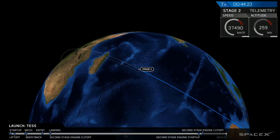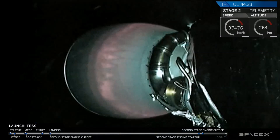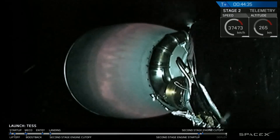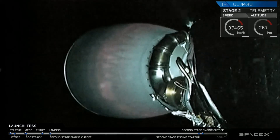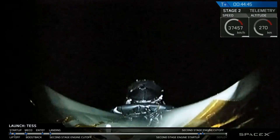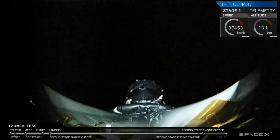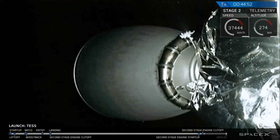The way that works is there is a payload adapter sitting on top of the second stage, and Tess is attached to that via a clamp band, which is basically like a banded spring. We'll send a separation signal to Falcon 9, which will then open up that clamp band. There will be four compression springs inside that payload adapter that will give Tess a little gentle push to push it away from stage 2. A few minutes after that, Tess is going to turn on its transmitters, its receivers, deploy its solar arrays, and begin its mission.